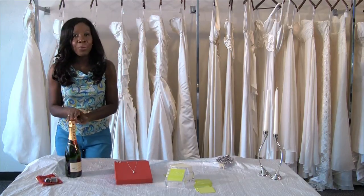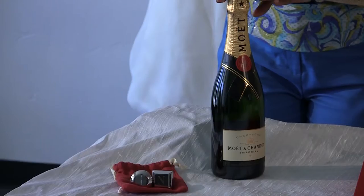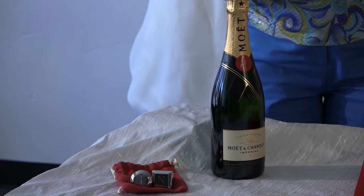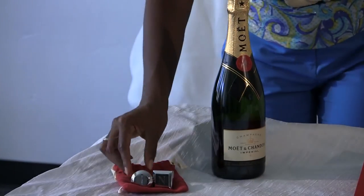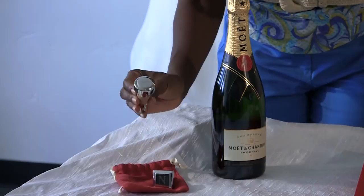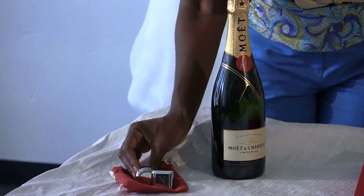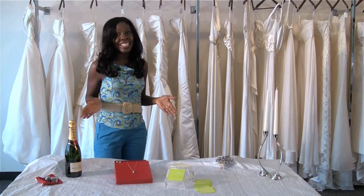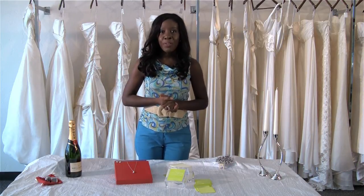You can never go wrong getting the sponsor a bottle of champagne. Here we have an excellent bottle by Moët, and you can pair it with these personalized wine stoppers by Red Envelope, which makes it really special and unique. These are some great gift ideas that a bride can get for the sponsors of her wedding.